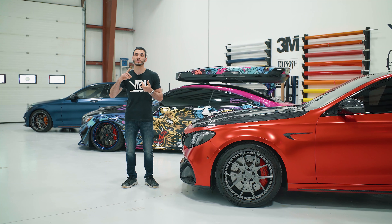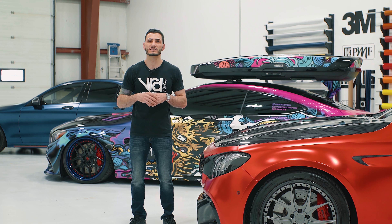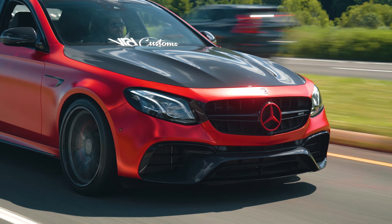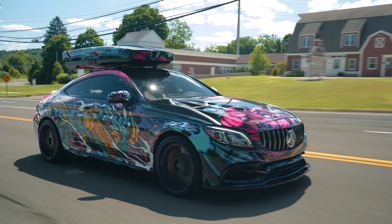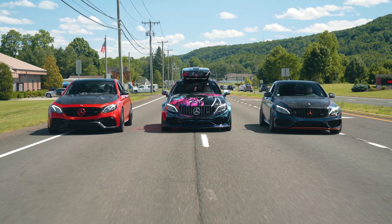I've been doing vehicle wraps for over 10 years — that's when we opened up VRD Customs here in Connecticut. We took over this place about five years ago. We do everything from custom design, hand illustration, and artwork. We also sell custom prints that you can buy on our website — full custom designs, hand illustrated, 3D depth and textured, that you can either wrap yourself at home or have us do the wrap installation as well.